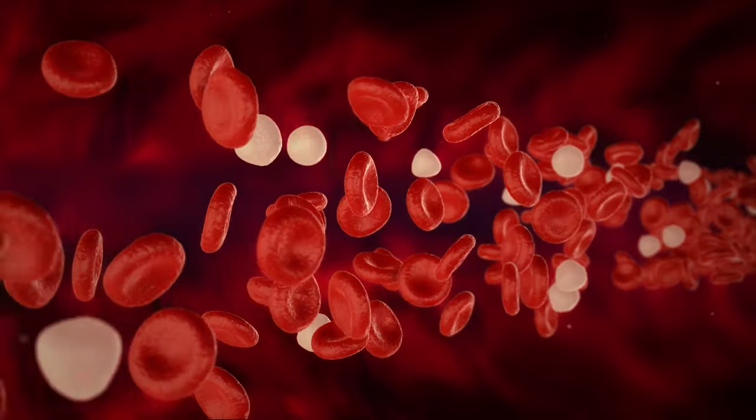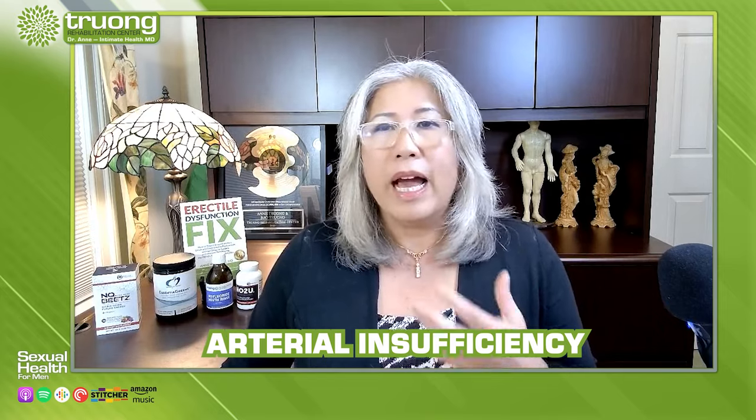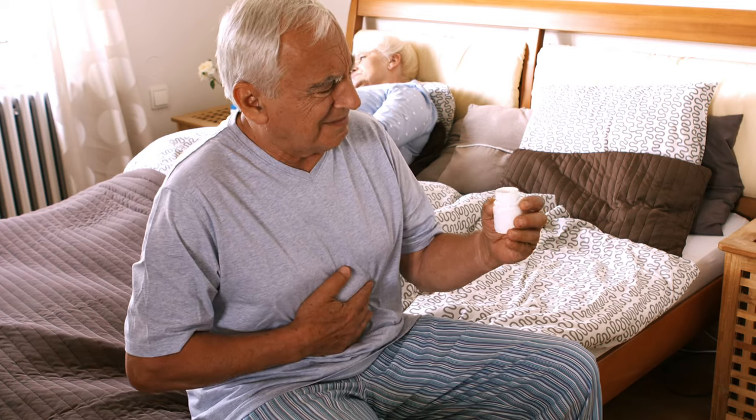Another hypothesis is that decreased blood flow from the groin area to the penis can interfere with erectile function. One study using Doppler ultrasound showed decreased blood flow from the arteries in men with both BPH and ED — a condition called arterial insufficiency.